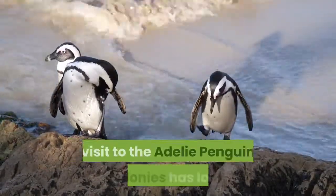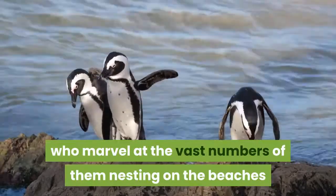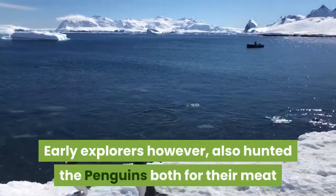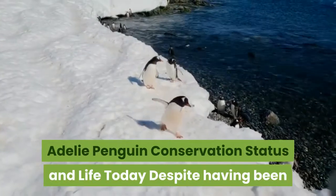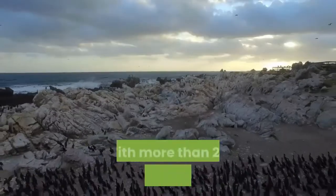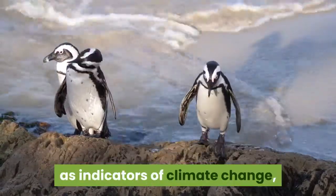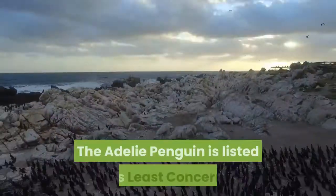A visit to Adélie penguin colonies has long been on the program for tourists to the Antarctic, who marvel at the vast numbers nesting on beaches and hunting in surrounding waters, making Adélie penguins one of the most well-known penguin species today. Early explorers, however, also hunted the penguins for their meat and eggs in order to survive in such harsh conditions. Despite being confined to coastal Antarctica, Adélie penguins are one of the most common and widespread penguins in the southern hemisphere, with more than 2.5 million breeding pairs throughout southern Antarctica. Scientists have also used Adélie penguin nesting patterns as indicators of climate change, noticing they are able to nest on beaches previously covered in ice. The Adélie penguin is listed as least concern.